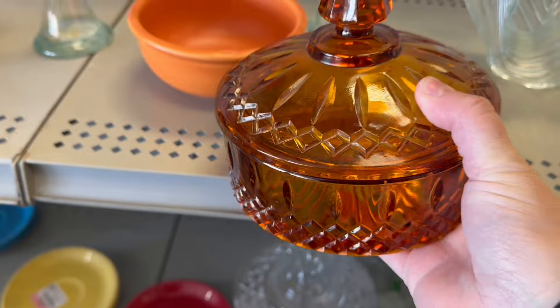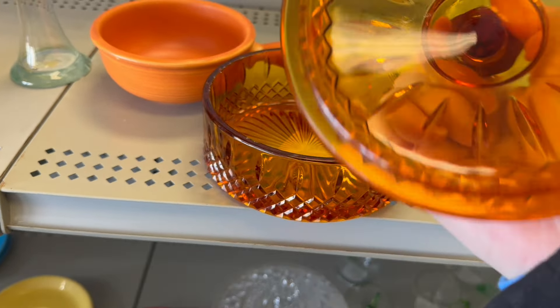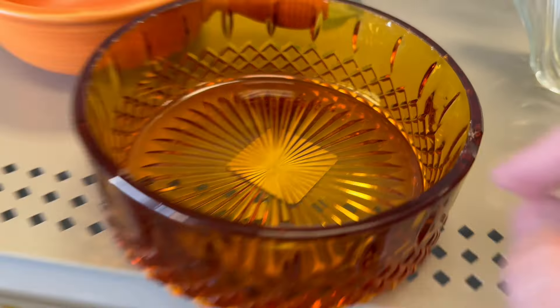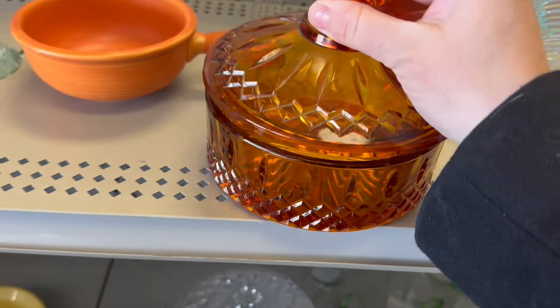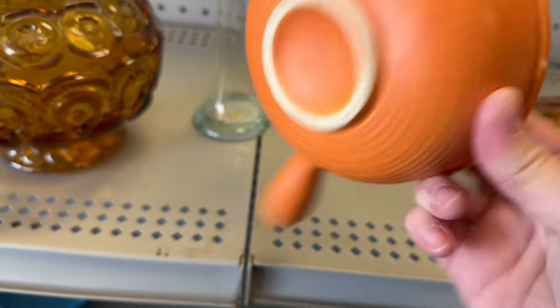Is this Indiana glass? It is right there. It's a beautiful amber color. $6.98 — that would have been a great price. I wish it didn't have the chip. $2.48.